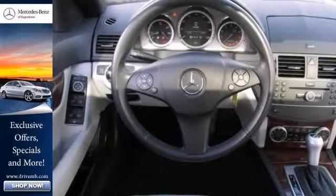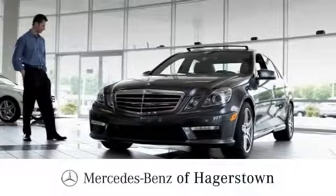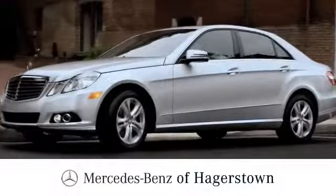Stop in for a test drive today. At Mercedes-Benz of Hagerstown, experience uptown luxury, hometown service.